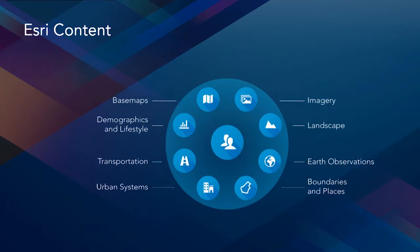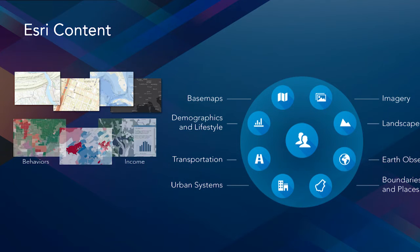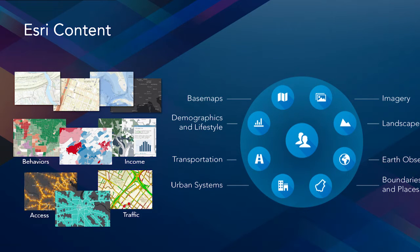Many of you are familiar with our base maps, which continue to grow steadily in usage, but we also provide access to other types of content, such as detailed demographics for the United States and other parts of the world. In addition, we provide access to content that describes human systems, such as live traffic and transportation access.